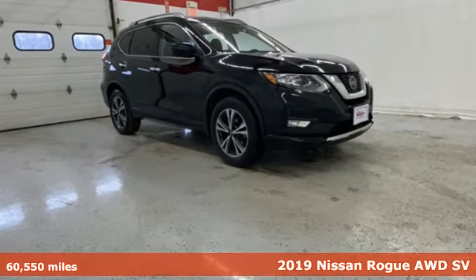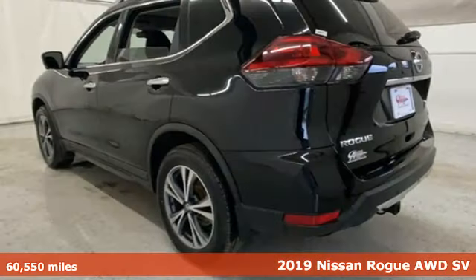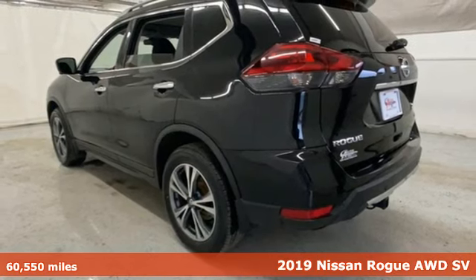It's a 2019 Nissan Rogue. It is style wrapped in steel, creating an impressive first impression.